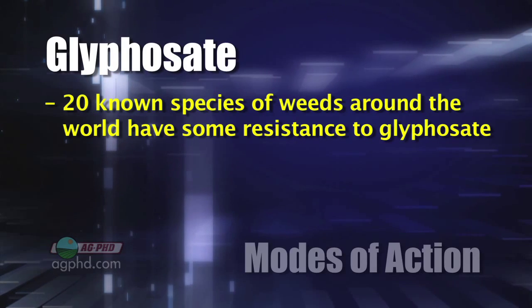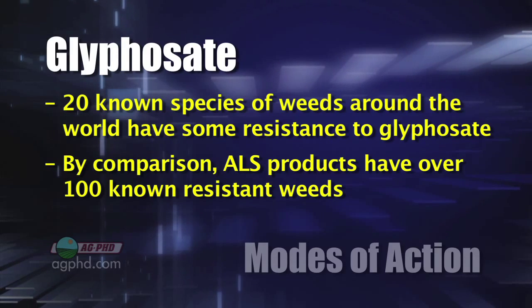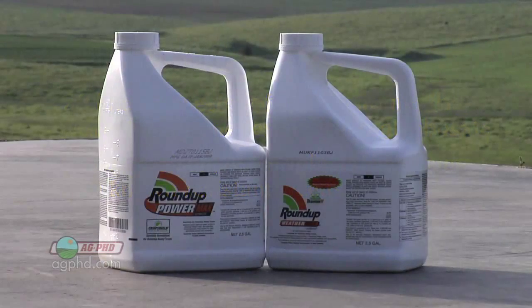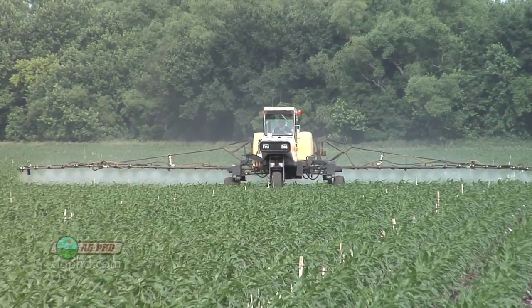You might say 20 weeds is a lot. Well, not really. If you look at the ALS inhibitors, there are over 100 weeds that have known resistance to this particular family of chemistry. While Roundup resistance really catches the headlines, it's not as widespread or as many different types of weeds as we see with some of the other families.